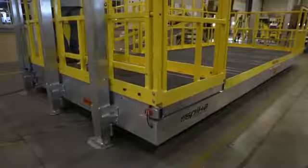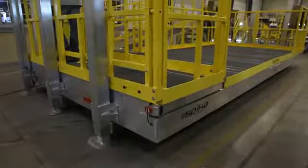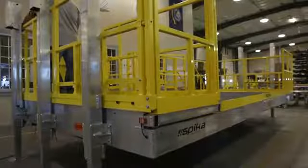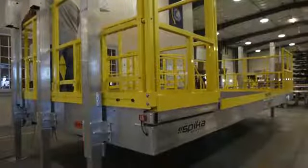Telescopic legs at each corner provide unmatched stability during all stages of extension for confidence while working. In addition, all Spica Work Platforms are tested to four times the maximum intended load.